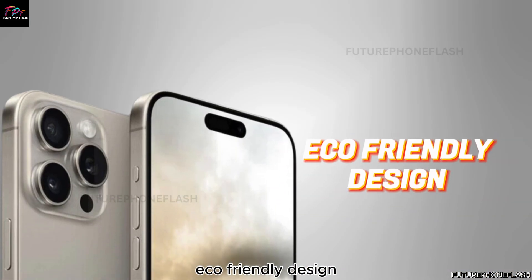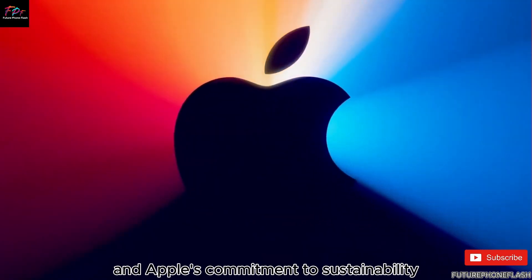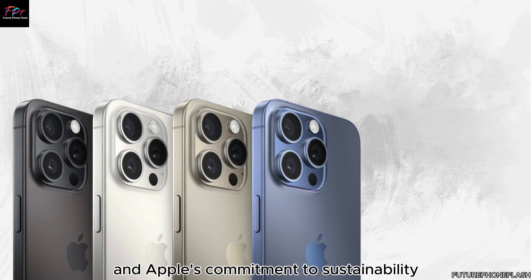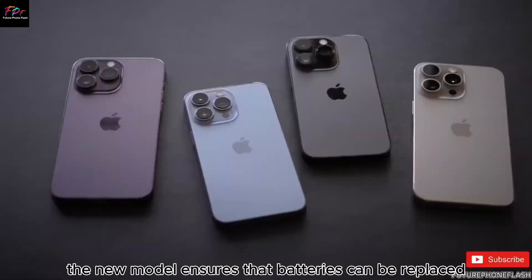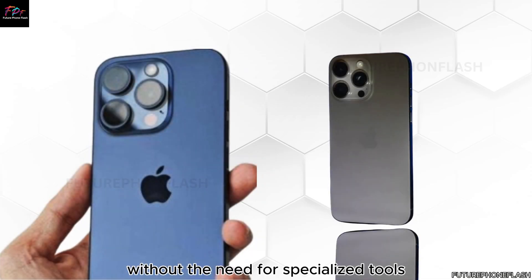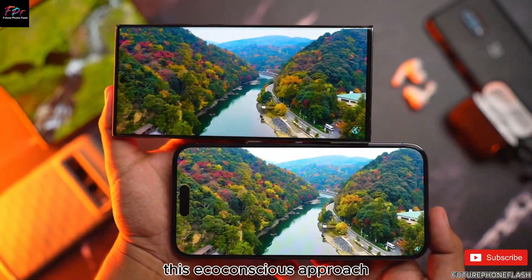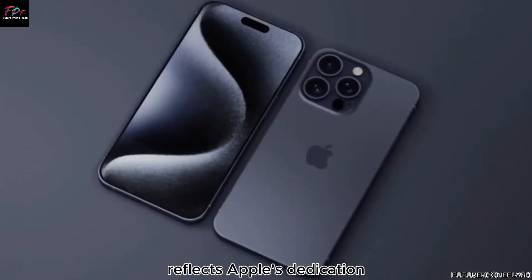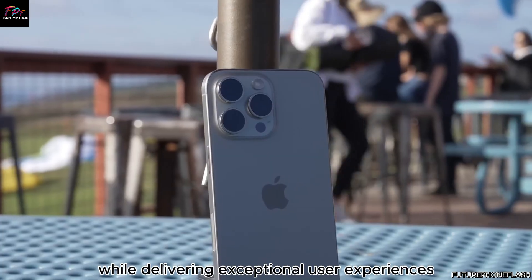Aligned with stringent EU legislation, Apple's commitment to sustainability is evident in the design of the iPhone 16. The new model ensures that batteries can be replaced without the need for specialized tools, promoting easier maintenance and extending the lifespan of devices. This eco-conscious approach reflects Apple's dedication to reducing carbon footprint while delivering exceptional user experiences.